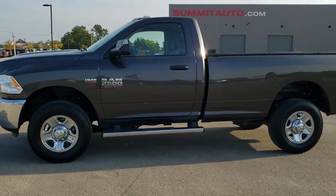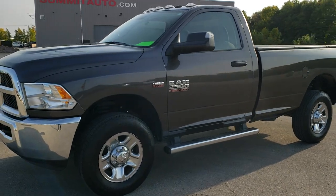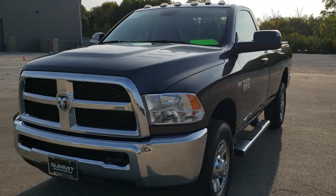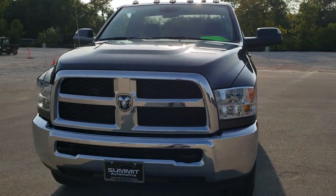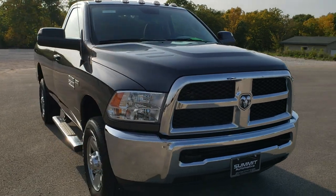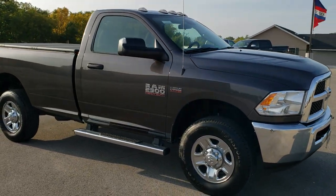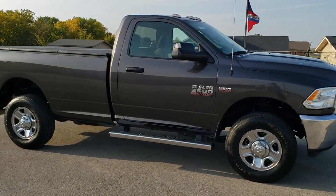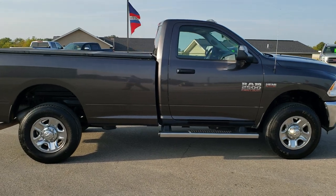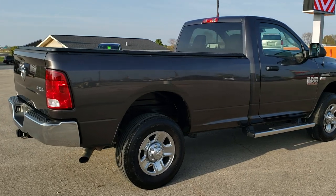This is stock number 10968. We are here at Summit Automotive in Fond du Lac, Wisconsin, your new and used heavy duty truck and Ram headquarters. Today we are checking out this super clean 2017 Ram 2500 regular cab long box. This truck has a 6.4 liter V8 Hemi motor. It has been fully safety inspected by our service shop, has a fresh oil and filter change, and all the fluids have been checked and topped off. This truck is 100% ready to go.